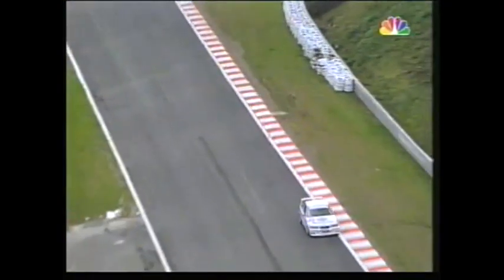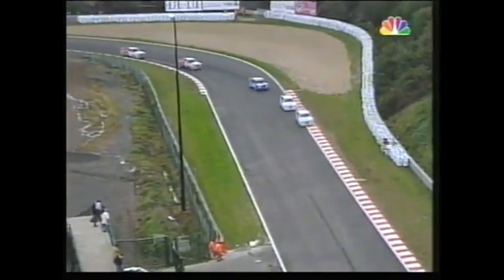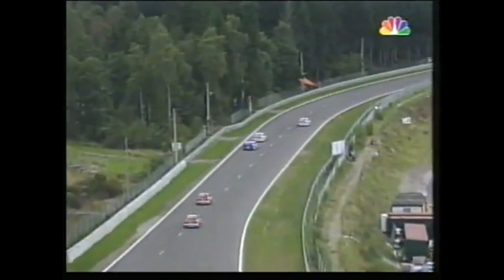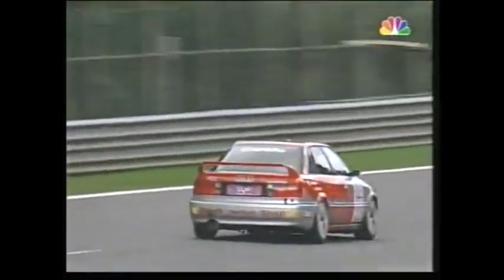At the front they've stretched out a little bit — Cicotto with that two-second buffer over Emanuele Pirro, the charismatic Italian with quite a lot of Formula One history behind him. Then here is this battle — three cars in fourth, fifth and sixth places: Bieler, Bergstahler after that incident, and also amongst that lot are Ravaglia and Bartels. Bartels challenging Bergstahler.